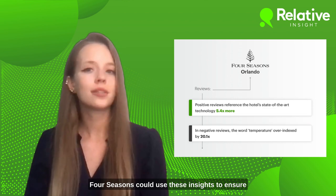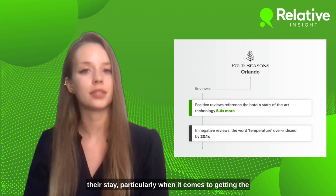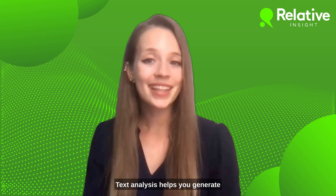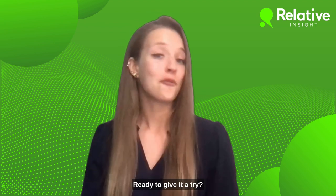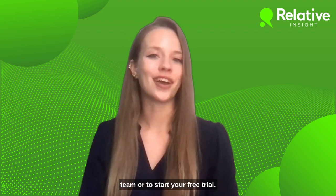Four Seasons could use these insights to ensure that guests have a premium experience throughout their stay, particularly when it comes to getting the room to a comfortable temperature. Text analysis helps you generate quantified customer insights in minutes. Ready to give it a try? Visit our website to connect with our team or to start your free trial.